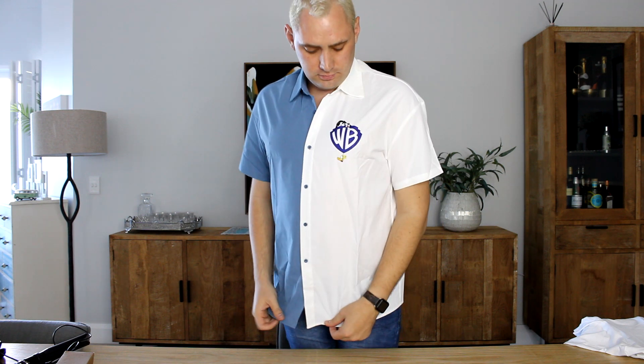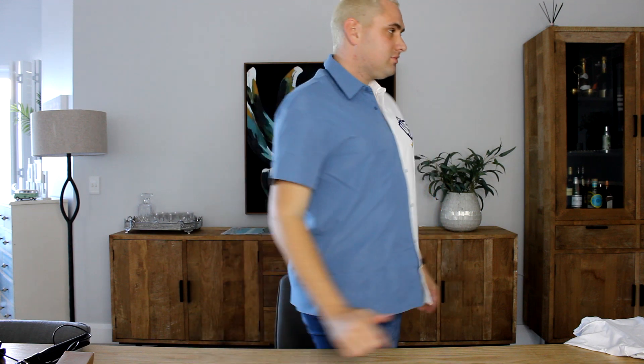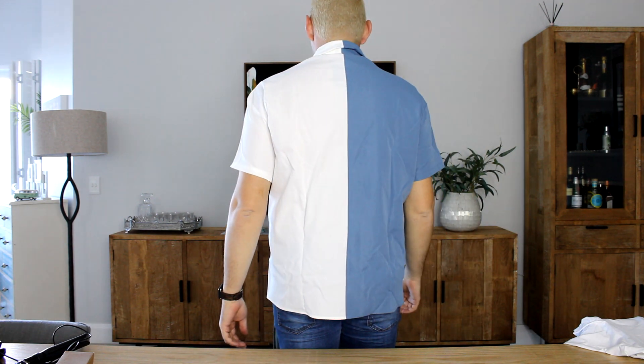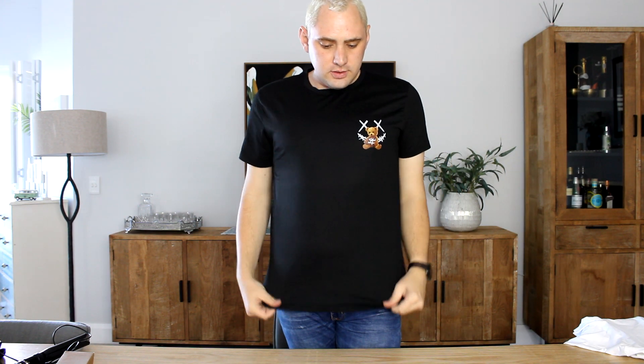Next up is the Warner Bros hundred years x Shein men's shirt. This shirt features a letter and cartoon graphic design, which I think is super cool. The two-tone color also adds a nice touch and the material is comfortable to wear. I can easily wear this to work or for a casual day out.